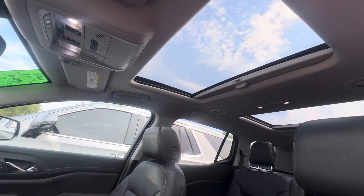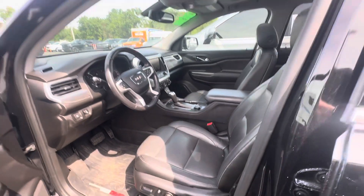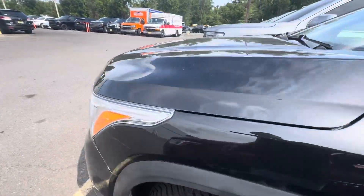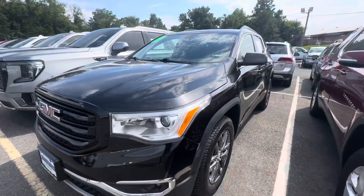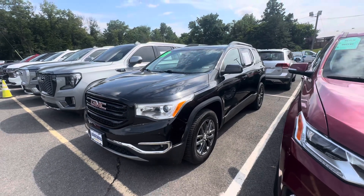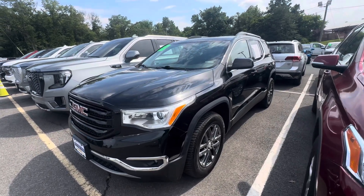You also get a sunroof in this car, leather appointed seats with power seats, and the Bose sound system — a lot more with this car. It is also certified. Once again, my name is Sal, I'm with Bridgewater Chevy. I hope you enjoyed it — can't wait to meet you, thank you!